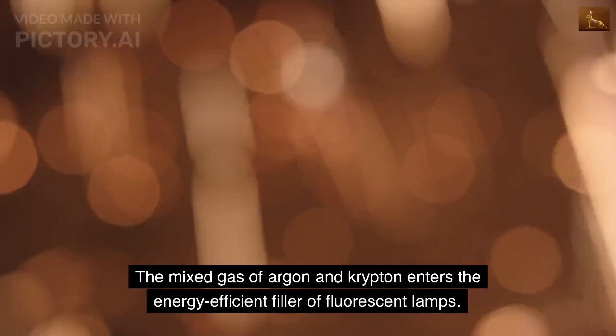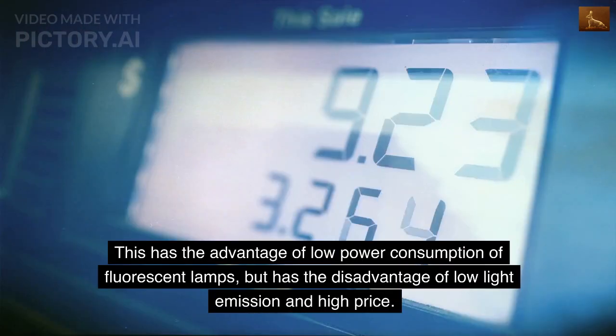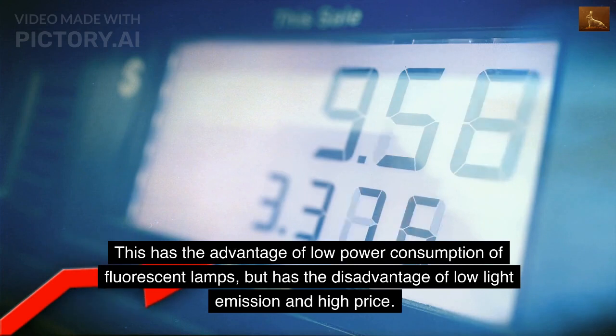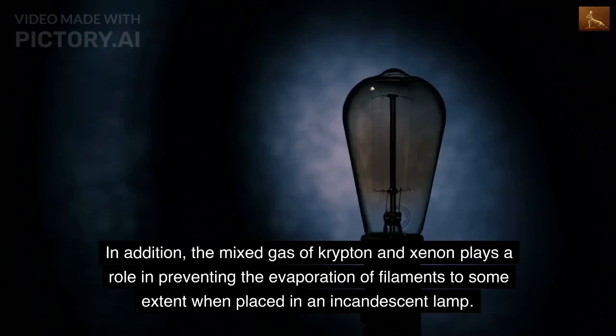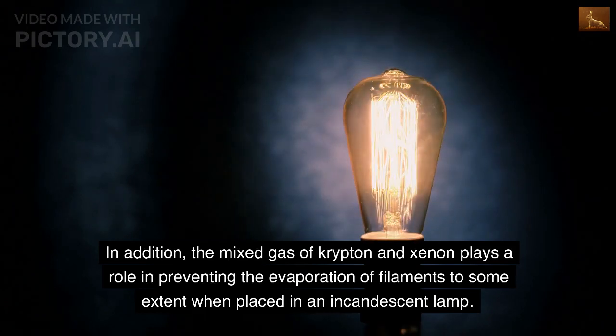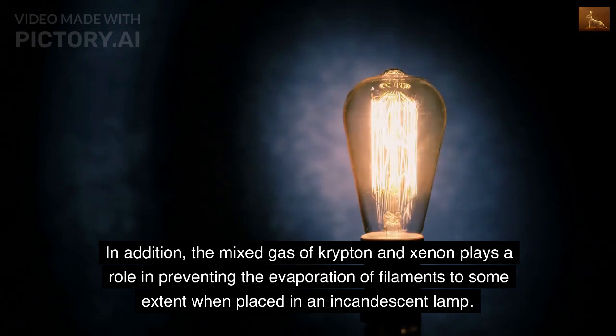The mixed gas of argon and krypton enters the energy-efficient filler of fluorescent lamps. This has the advantage of low power consumption of fluorescent lamps, but has the disadvantage of low light emission and high price. In addition, the mixed gas of krypton and xenon plays a role in preventing the evaporation of filaments to some extent when placed in an incandescent lamp.